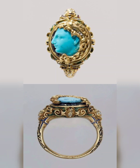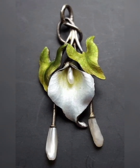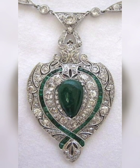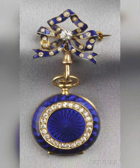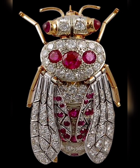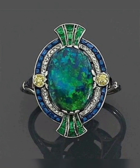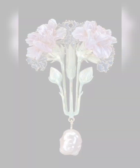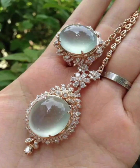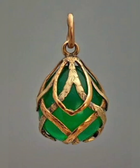In addition to their beauty and craftsmanship, antique and vintage jewellery also have historical and cultural significance. They provide a glimpse into the fashion trends and social values of their time, and can even tell the story of important events and individuals. For example, a brooch with a portrait of Queen Victoria might have been worn to show allegiance to the British monarchy during her reign, while a diamond ring from the art deco period might have been a symbol of prosperity and wealth during the Roaring Twenties.